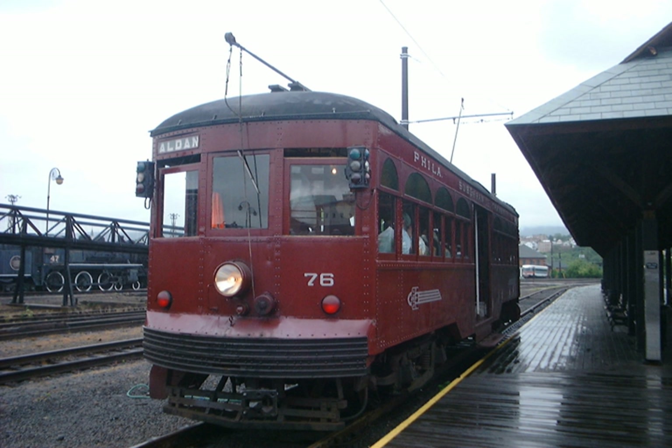The museum displays and operates restored trolleys and inter-urbans on former lines of the Lackawanna and Wyoming Valley Railroad, now owned by the government of Lackawanna County and operated by the Delaware-Lackawanna Railroad. In 2006, the museum opened a 2,000-foot extension connecting the county's trolley line from the Steamtown National Historic Site to a new station and trolley restoration facility next to PNC Field in Moosic, Pennsylvania. The trip, including a long tunnel, replicates a typical 1920s inter-urban ride.